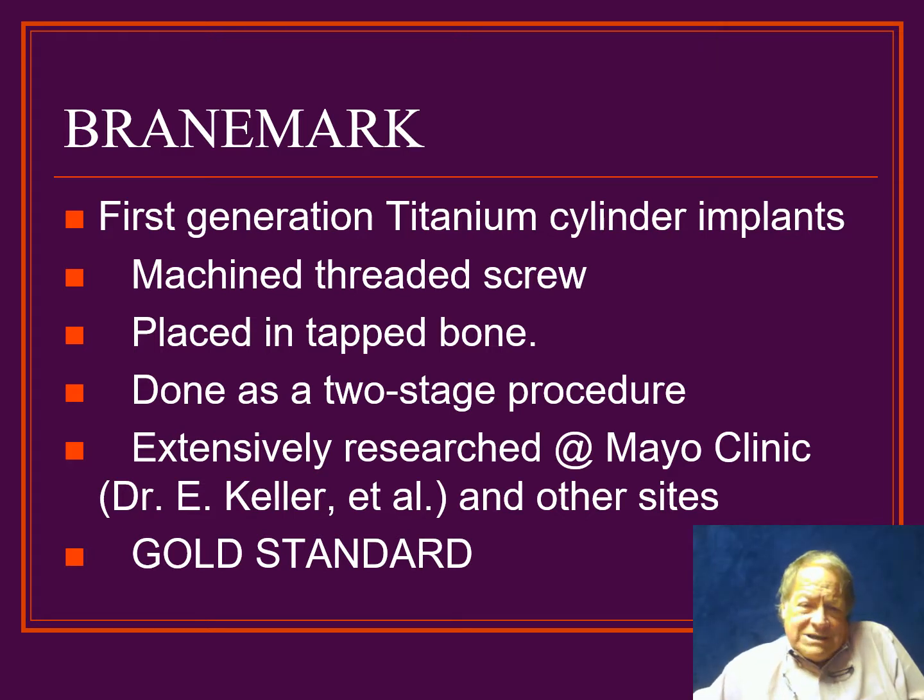Getting back to what we do mostly today are the cylinder implants. P.I. Branemark was the researcher in Sweden who did the initial work on titanium fusion to bone, and ultimately this was brought to the United States in 1985, where multiple studies were begun at various centers around the country. The difference in this implant was that it was a smooth machined screw placed in tapped bone — you drilled the hole, tapped it, inserted the implant, then covered and closed it. This was done in a two-stage procedure, as opposed to leaving the implant exposed, which we do quite often today. One of the centers for research was at the Mayo Clinic with my good friend Eugene Keller, who ran the oral surgery program there. Ultimately, all of the research done with Branemark implants became the gold standard for comparison.